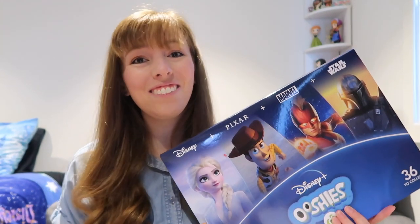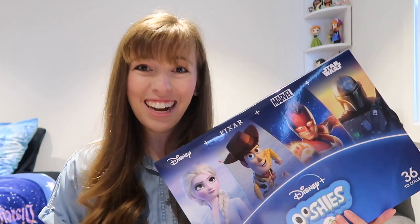Well, that is all the details for the giveaway, everyone. Please subscribe, like, and comment to enter, and I hope you have a magical day!